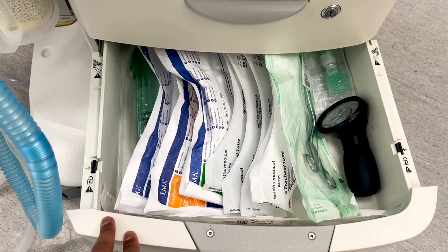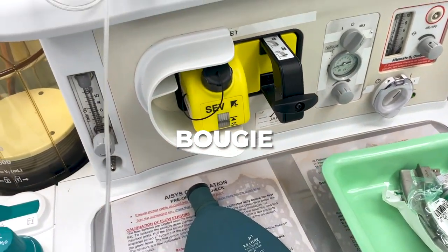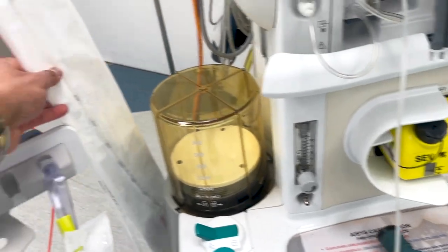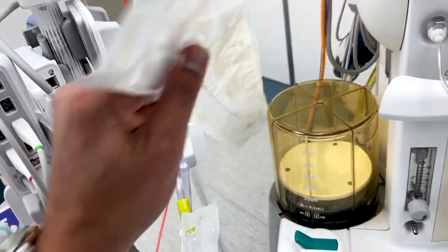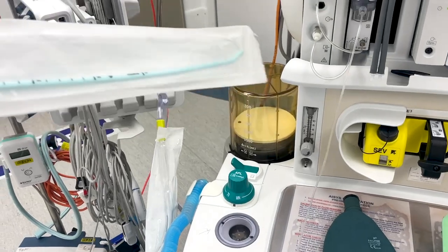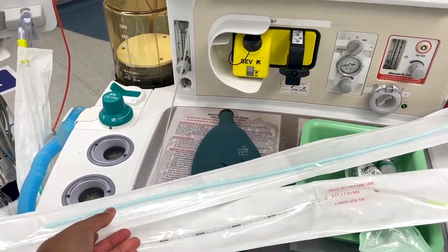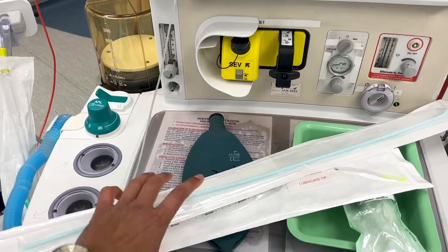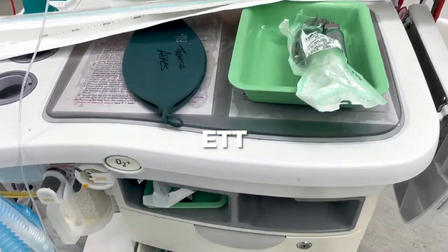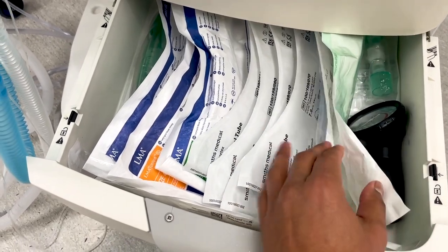Finally, LMAs in a range of sizes — again kept in the drawer; usually there's a size 3, 4, and 5 LMA. B is for bougie. You can get these really fancy bougies or just the normal ones, and this bougie or stilette is fantastic when it comes to managing difficult airways.